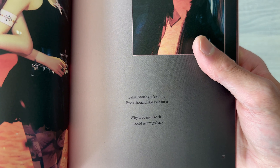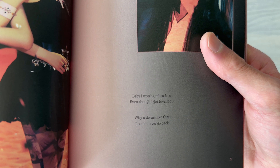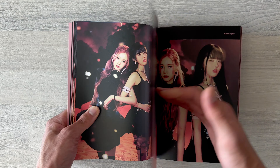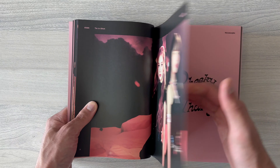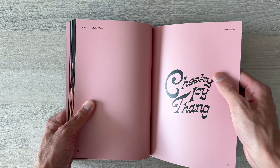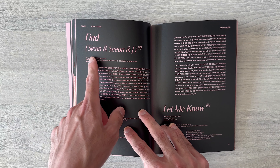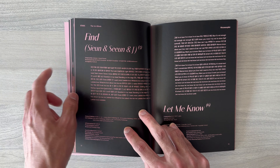Baby, I won't get lost in you even though I got love for you. Why you do me like that? I could never go back. And of course they have the Unisons — this is one of the Unisons of Xion and Jai: 'Find' and 'Let Me Know.'